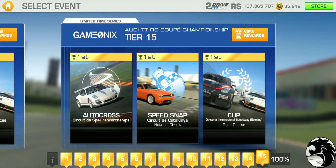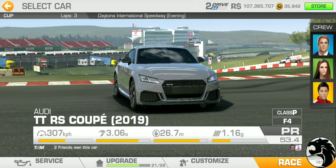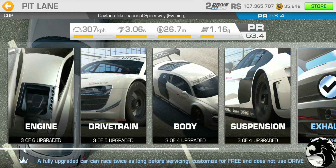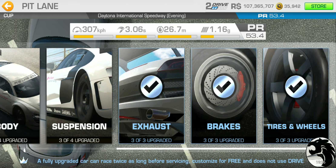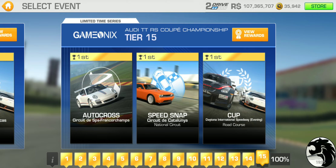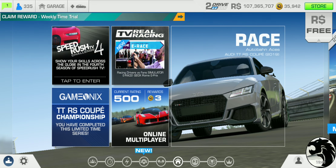Finally, tier 15 has autocross at Spa, speed snap at Catalunya National, and of course the three-lap cup race at Daytona Road Course with the PR requirement of 53.4 — which you can reach by getting three upgrades across the board for 199 gold, 60 of which you get back. So the net cost is 139 gold, with 21 upgrades already built into the car.